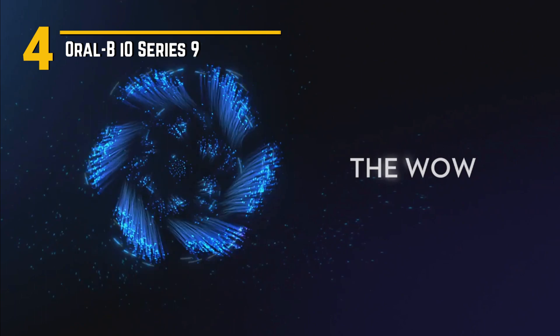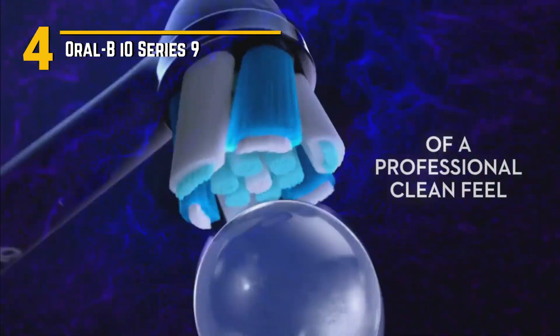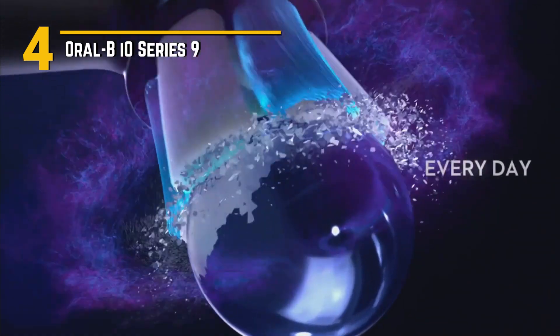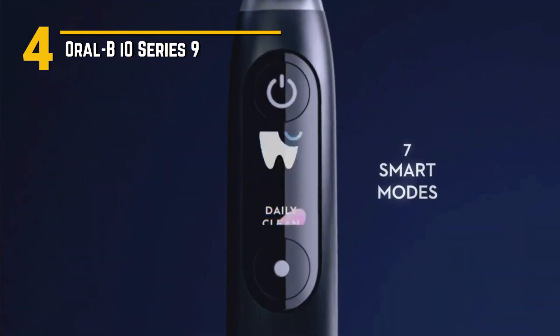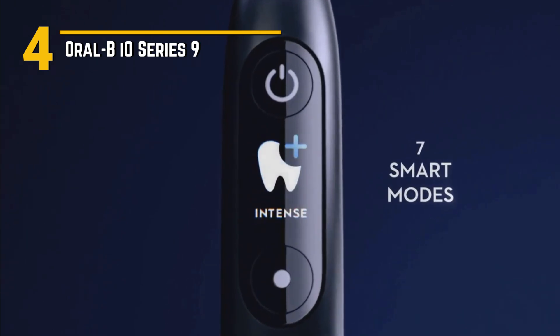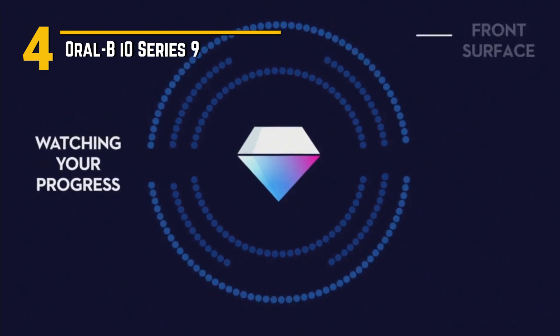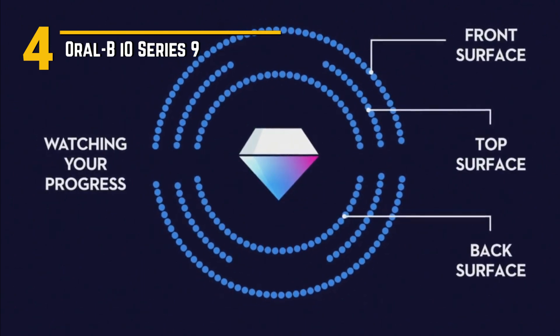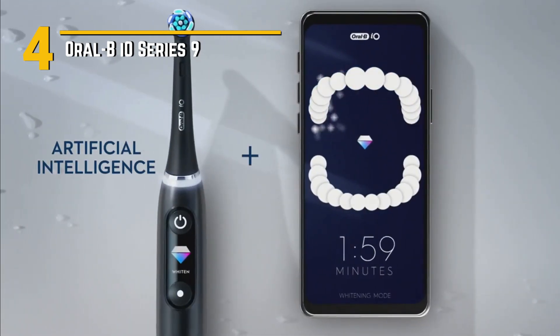What really sets the Oral-B IO Series 9 apart are its uses and special features. It has a frictionless magnetic drive that delivers a gentle yet effective clean with micro vibrations and oscillations, ensuring plaque doesn't stand a chance. The 3D Teeth Tracking Technology provides real-time feedback on your brushing habits, helping you cover every nook and cranny of your mouth.